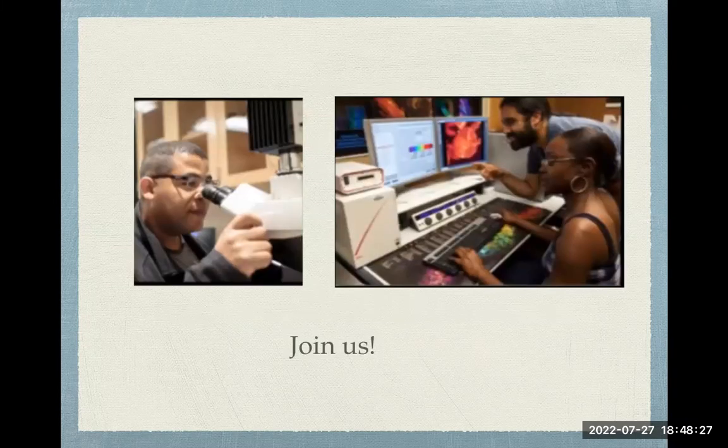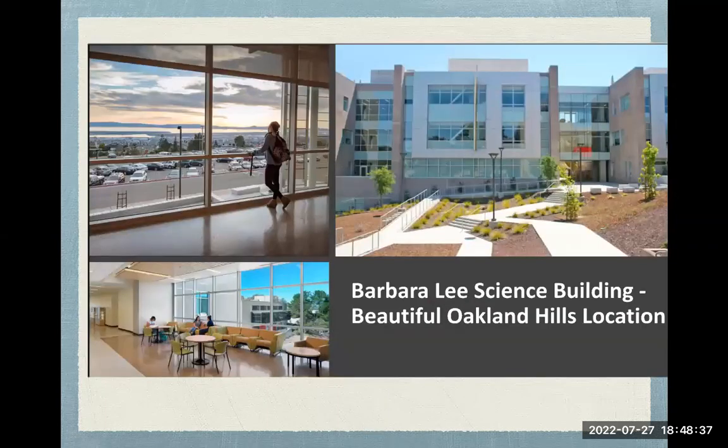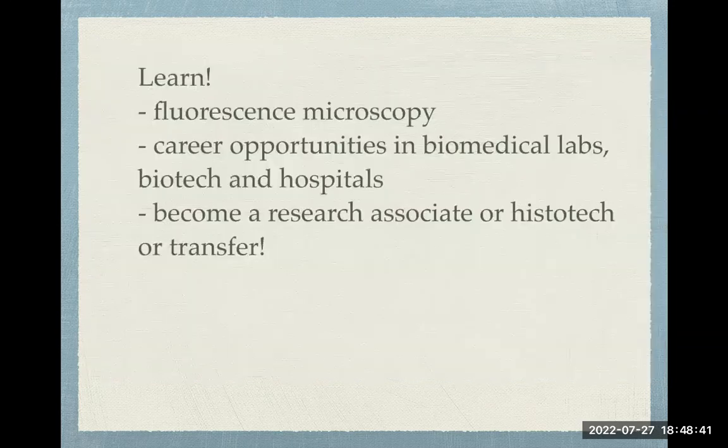Join us if you'd like to be one of these students on these cool scopes that we have. And if you choose the in-person labs, you can come to this fabulous location in this great building.